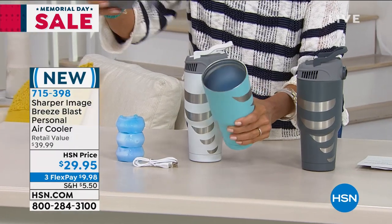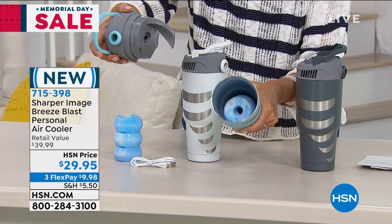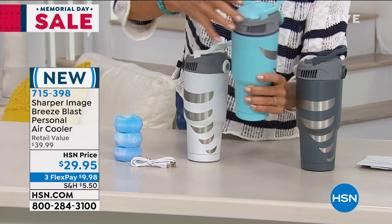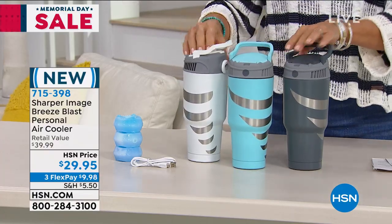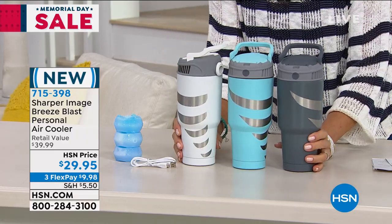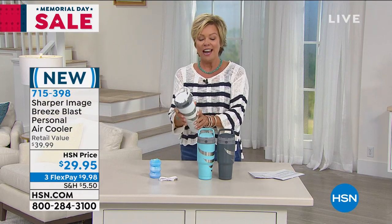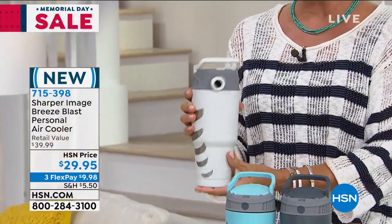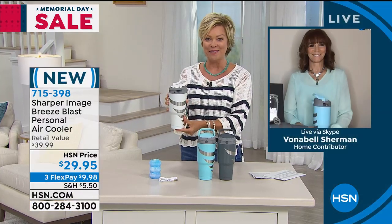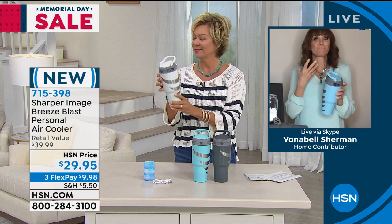What this has are blast packs — you freeze these down, pop one inside your cooler, turn on a button, and it gently gives you the most incredible cool air. These are stainless steel double-wall insulated, so this is going to last and last. And if the blast packs melt, you can put regular ice in here and still enjoy the cooling benefit. From Sharper Image — we have this in bright blue, gray, and white. I think golfers, boaters, fishermen would enjoy this. If you're on the treadmill, you touch this button and this cool breeze helps cool you down.